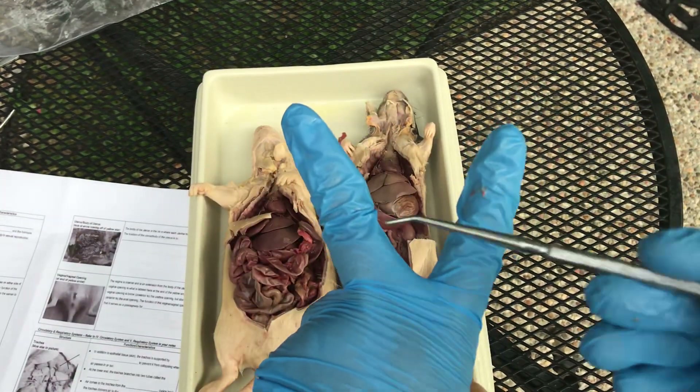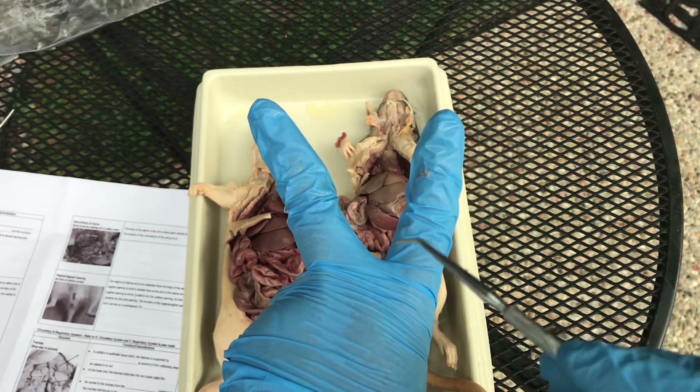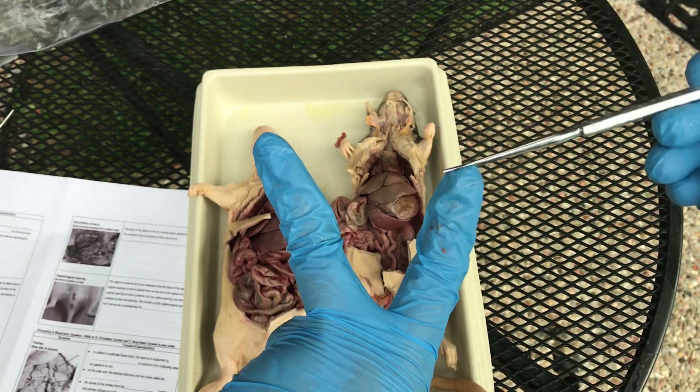So what you're looking for is two tubes. They're usually curly — that's why they're called uterine horns, kind of like the horn on a ram. And then the ovaries are at the top.